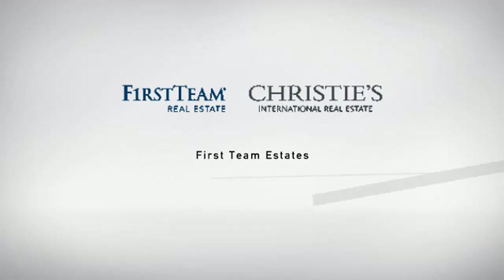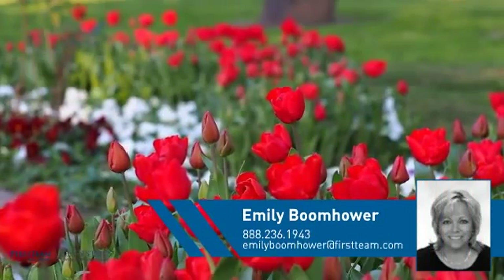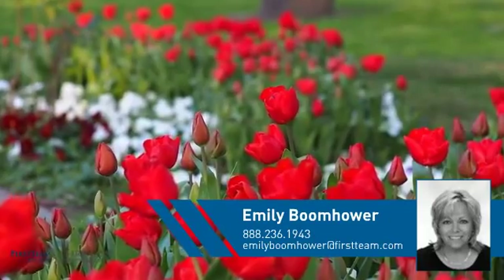At First Team Real Estate, you'll find just the right home for you. This video is brought to you by your real estate agent, Emily.